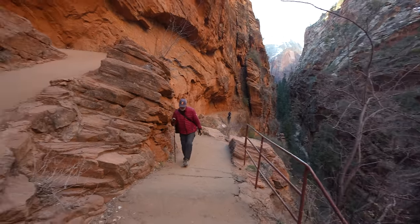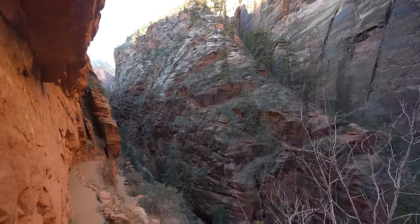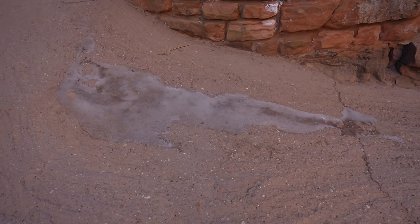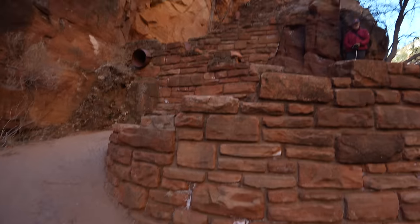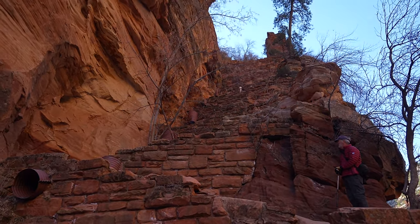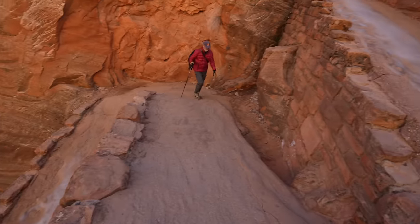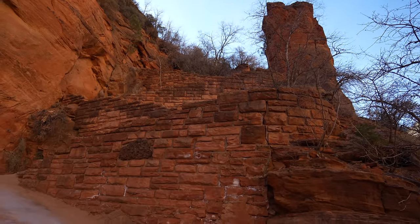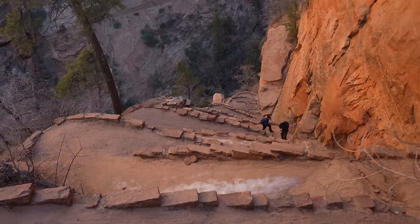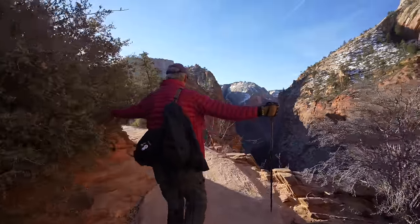We made it to the Walters Wiggles section, which is basically just 21 steep switchbacks all the way up to Scout's Overlook. While 21 switchbacks sounds like a lot, after the first few they're actually really short. We're here in February so there's a little bit of ice on the trail, but it hasn't snowed in a while so that's the first ice we've seen. Look at those tiny steep switchbacks. This section is fun and it has some great photo opportunities looking down on the switchbacks from above. We finished the Walters Wiggles section and we are heading into the sun.